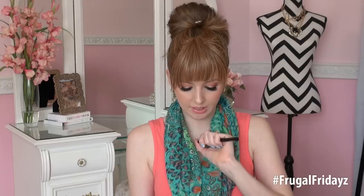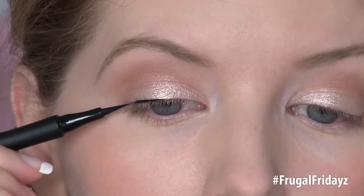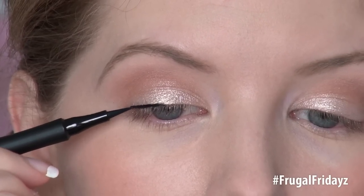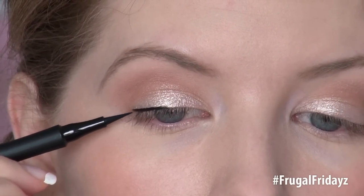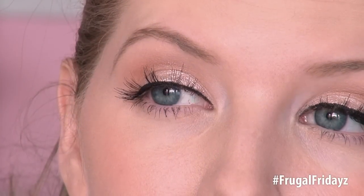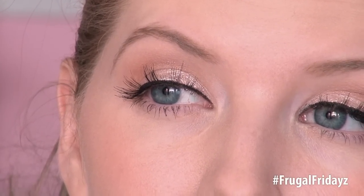This next eyeliner is from L'Oreal — their Super Slim Infallible Liquid Eyeliner in Black. This is $7.99 in the drugstore. It applies very easily, so smoothly, and does not drag against the lids at all. The applicator tip is very soft. The pigment is a rich, deep black — no layering whatsoever needed to get it to show up. While this eyeliner did not smudge or transfer onto my lids throughout the day, unfortunately it did crack on the inner corners and started to flake there after about 5 hours.